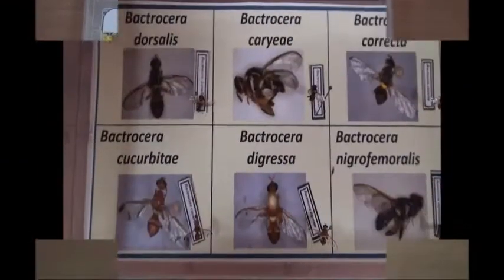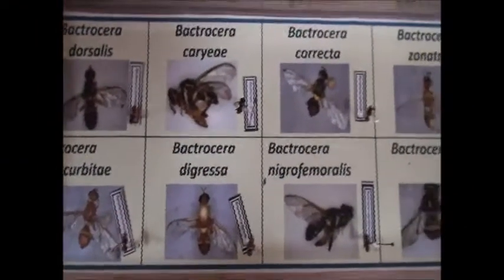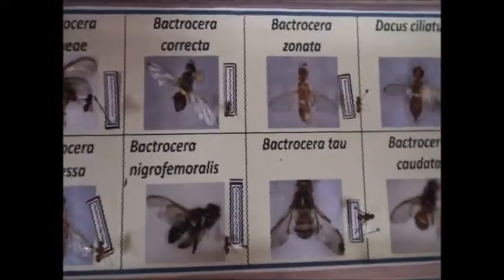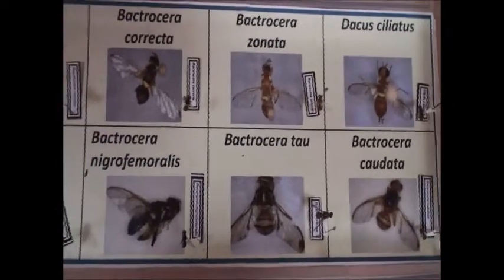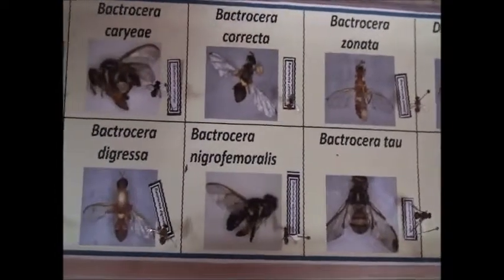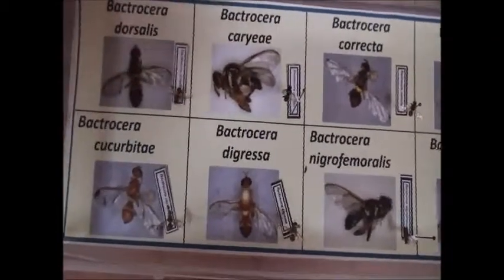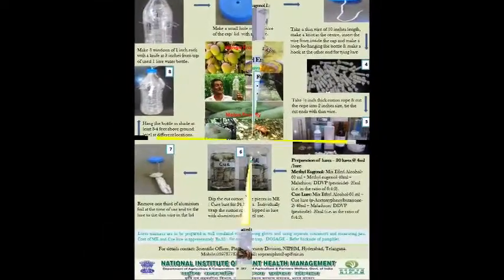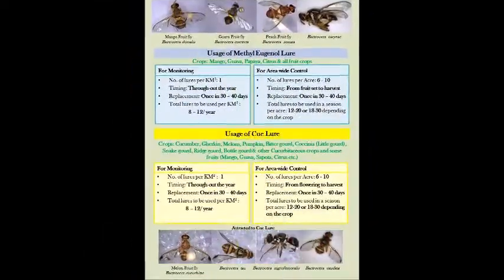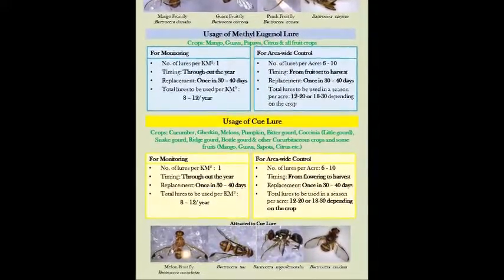To aid in identification of economically important fruit fly species prevalent in India, NIPHM has released a fruit fly reference specimen kit along with an illustrative guide for identification of specific characteristics. The reference specimen kit can be obtained from NIPHM on a cost basis. This will be of use to teachers, students, scientists, researchers and extension officials. The brochure on preparation of low-cost trap and lure for fruit fly management is also available in English and select Indian languages on the NIPHM website.